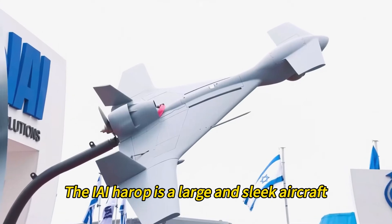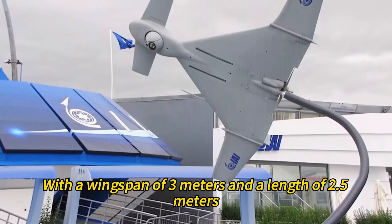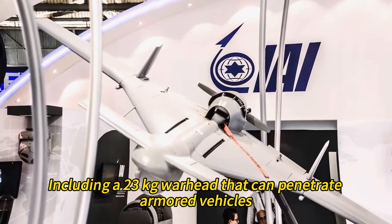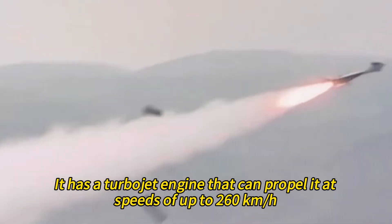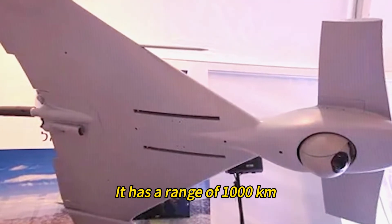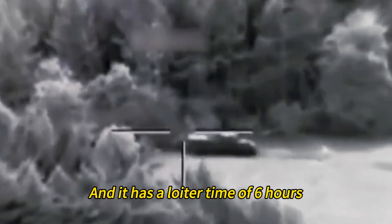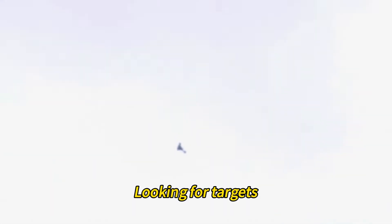The IAI Harrop is a large and sleek aircraft with a wingspan of 3 meters and a length of 2.5 meters. It weighs 135 kilograms, including a 23-kilogram warhead that can penetrate armored vehicles, bunkers, or ships. It has a turbojet engine that can propel it at speeds of up to 260 kilometers per hour. It has a range of 1,000 kilometers and a loiter time of 6 hours, meaning it can stay in the air for a long time looking for targets.